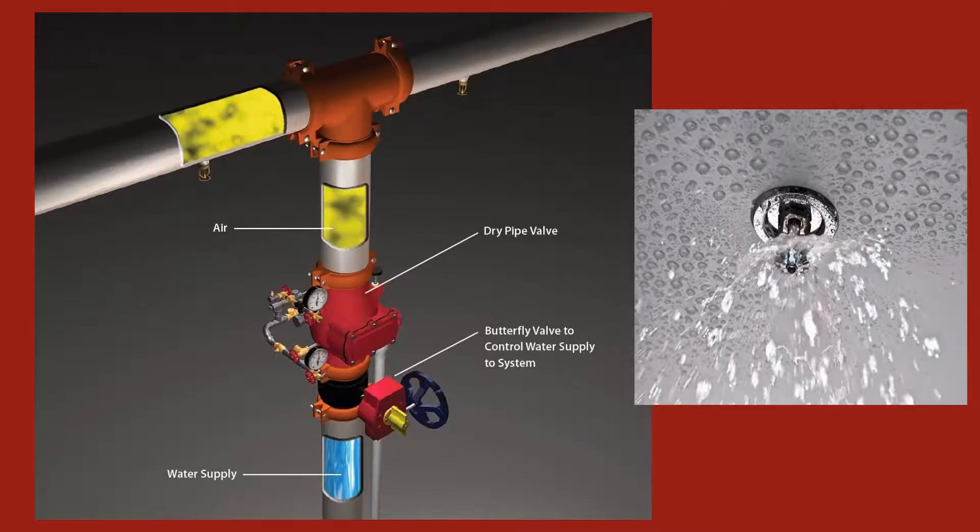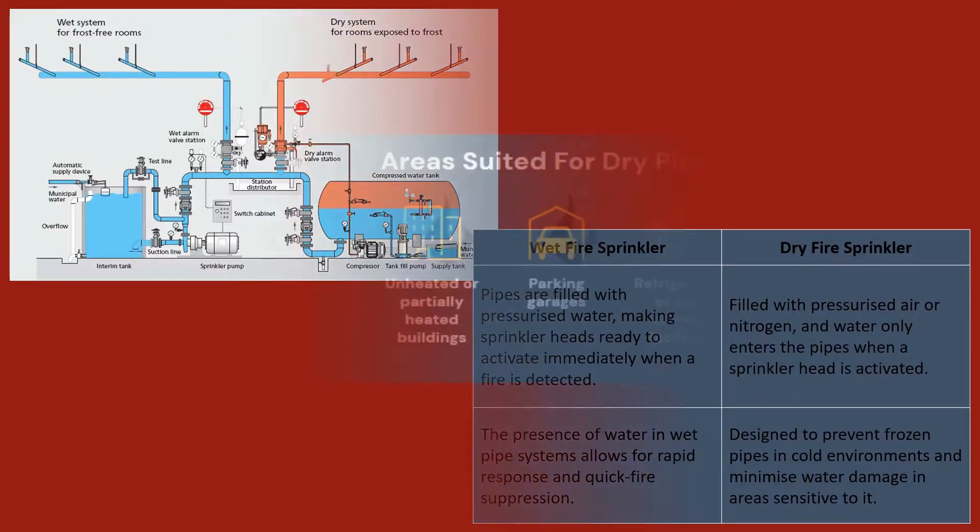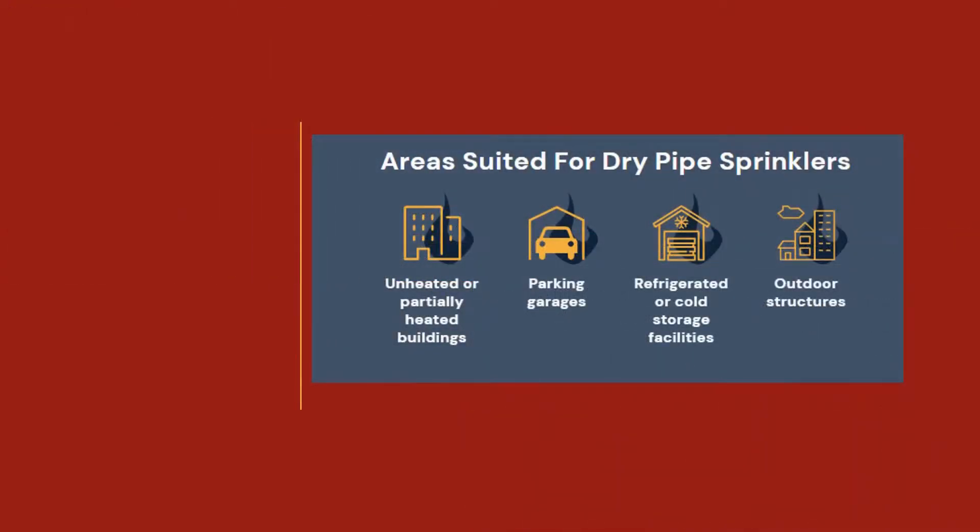One of the significant advantages of a dry pipe sprinkler system is its ability to minimize the risk of pipe bursts in freezing conditions. By keeping the pipes dry until a fire occurs, it eliminates the potential for frozen pipes that could lead to significant damage. A dry pipe sprinkler system provides a reliable fire protection solution, especially in cold or corrosive environments, ensuring the safety of both your property and its occupants.